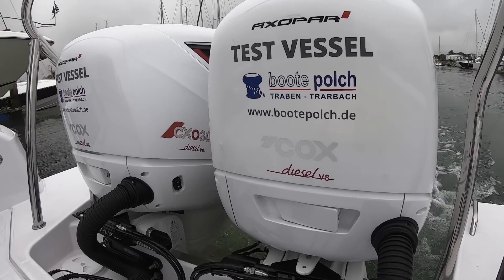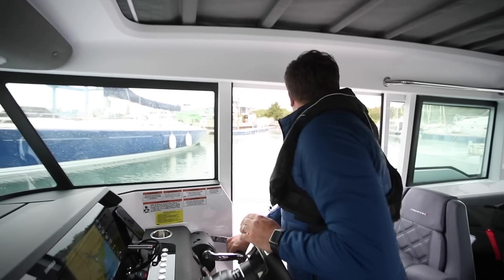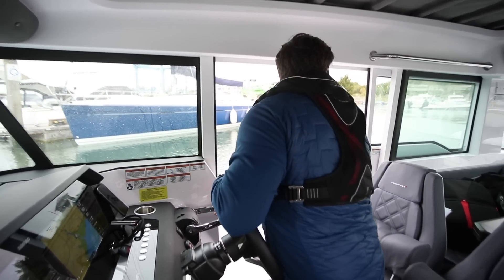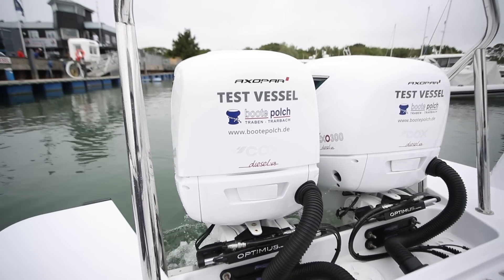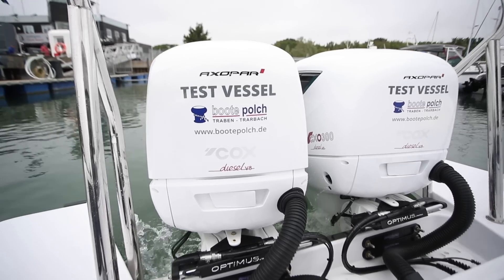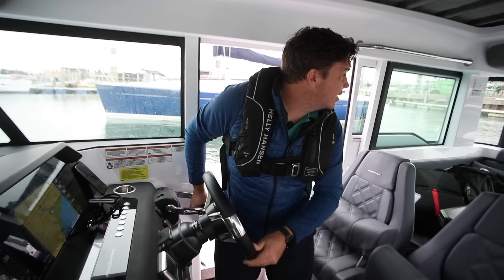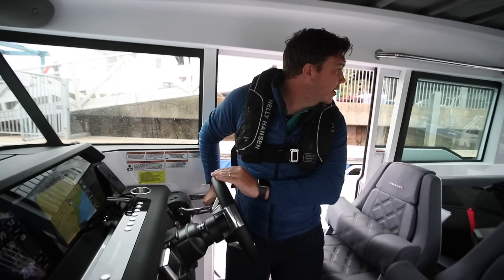So here at slow speed, what really stands out is the positivity of in and out of gear. You get a nice, reassuring thunk both from the throttles and the engines that tells you you've definitely slipped it into gear, which personally I quite like because it means you get a nice bit of momentum when you're doing this sort of stuff. You do hear the engines more in and out of gear than you would on a petrol, but I don't really mind that — I quite like knowing that they're doing what you want them to do. For all intents and purposes, it handles just as you'd expect an Axopar 37 to do at slow speed. Steering is lovely and light so you can swing the engines around nice and quickly.